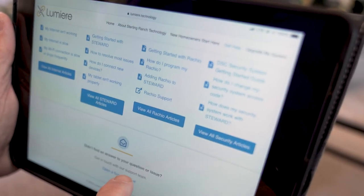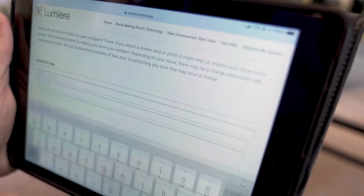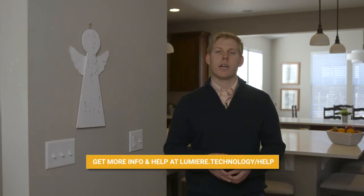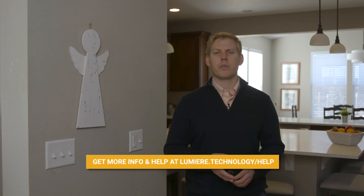If you don't find answers to your questions, submit a trouble ticket through the website and one of our support representatives will get in contact with you shortly. Visit our website at lumiere.technology.com for more information.